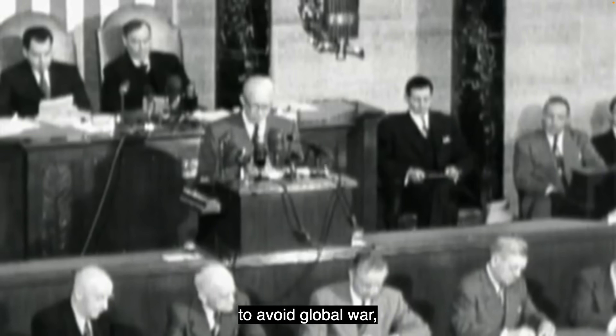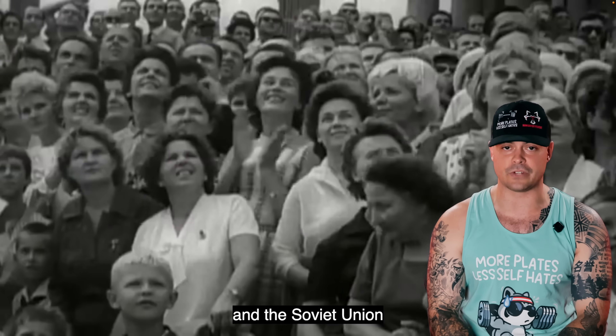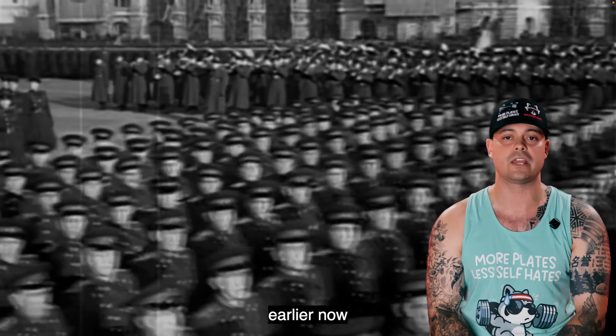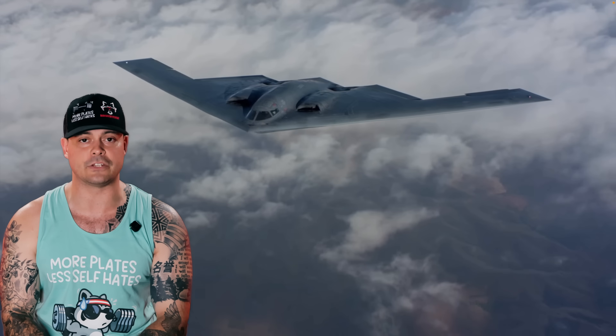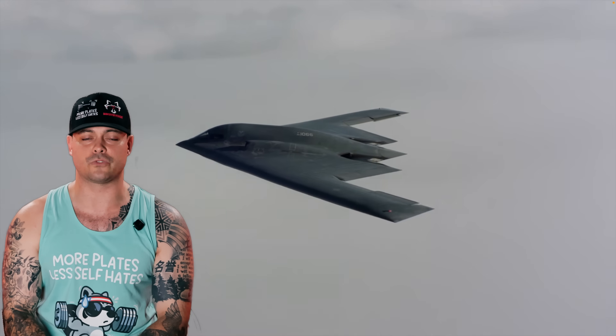During the late 1970s and early 1980s, the United States was locked in an escalating arms race with the Soviet Union. American strategists feared that the USSR's surface-to-air missile network and radar systems were becoming so advanced that even high-altitude bombers like the B-52 could soon be obsolete. In response, the US Air Force issued a requirement for a stealth bomber that could penetrate deep into Soviet airspace, undetected, and deliver nuclear weapons directly to strategic targets.